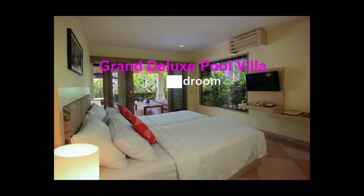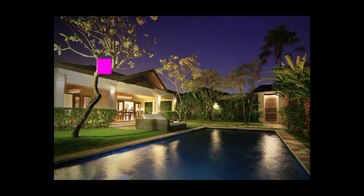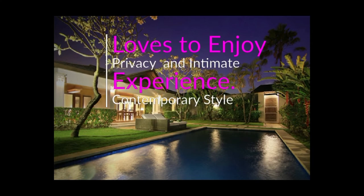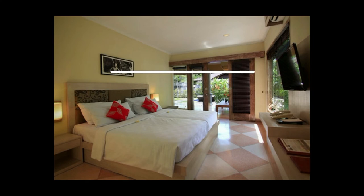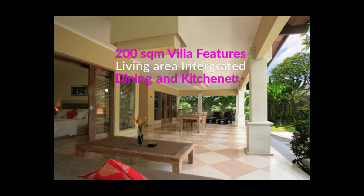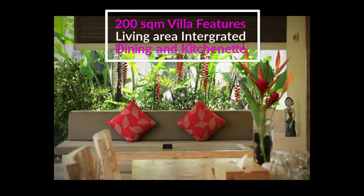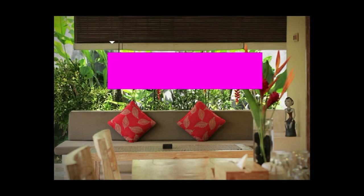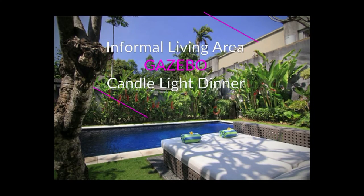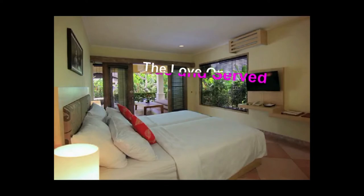Grand Deluxe Pool Villa — a one-bedroom romantic villa experience. The Grand Deluxe Pool Villa is designed to fulfill the dream of couples who love to enjoy privacy and intimate experience. Set in contemporary style, this 200 SQM villa features a living area integrated with dining and kitchenette, and a wide 4x8 meter private swimming pool. The informal living area called the Gazebo is a perfect place to arrange a candlelight dinner with a loved one at the poolside, served by professional staff.